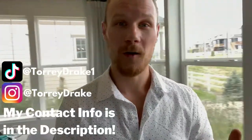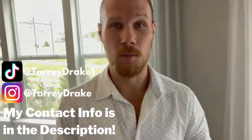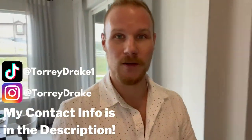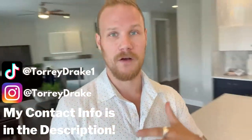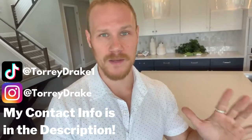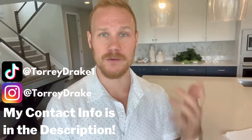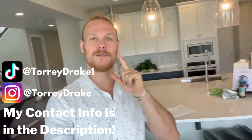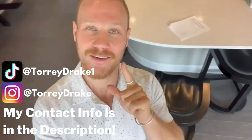If you're into home tours, follow me on Instagram and TikTok because I post a home tour of the coolest homes in Denver literally every single day. On my YouTube channel I have home tours of dozens of model homes, posted weekly, and I highlight new construction communities — so definitely give me a follow and subscribe. Thank you so much, and I will see you on the next one.